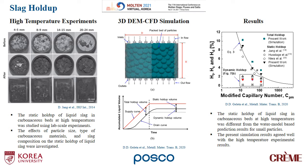This is the high temperature experimental results which we reported in 2014. The static holdup of liquid slag in carbonous beds at high temperatures was studied using lab scale experiments. The effects of particle size, type of carbonous materials, and slag composition on the static holdup of liquid slag were investigated.